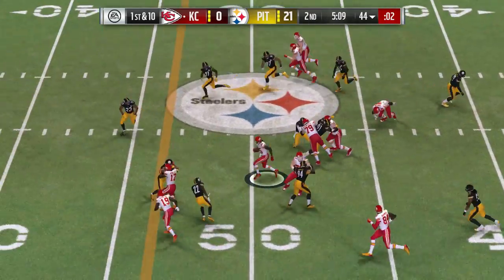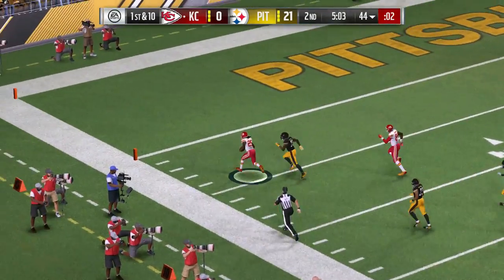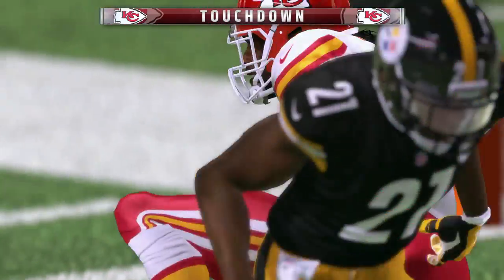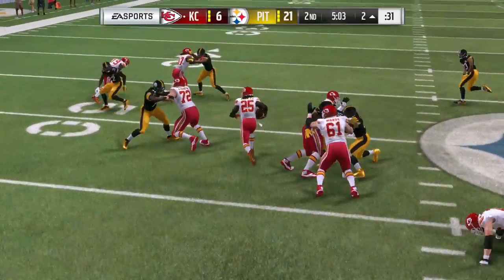The first down carry here for Charles — look at that, look at him turn. Jamal Charles, nobody in front, and all the way in for a Kansas City touchdown! Jamal Charles, 56 yards. The Chiefs are able to cut into this lead.